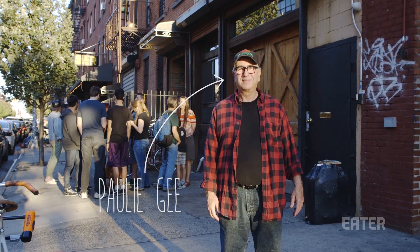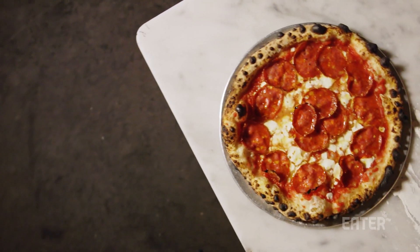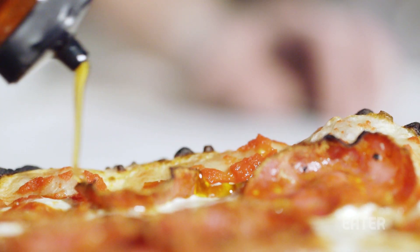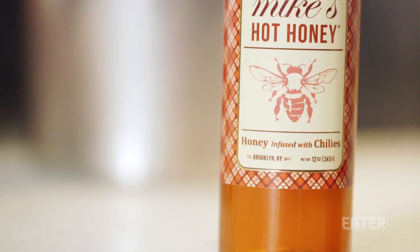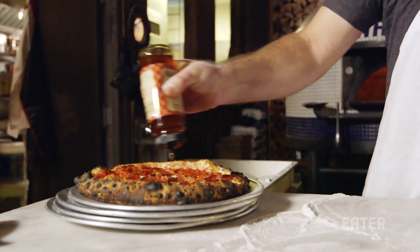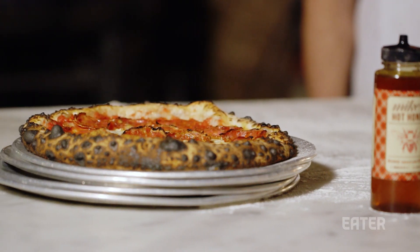Poly G's is a well-respected Neapolitan pizzeria in Greenpoint known for its innovatively topped pies. One example of that is its Hellboy Pizza, which incorporates hot honey. Honey might not be the first ingredient you think of topping pizza, but Mike's Hot Honey is a four-year-old Brazilian chili-infused honey condiment launched by Mike Kurtz.